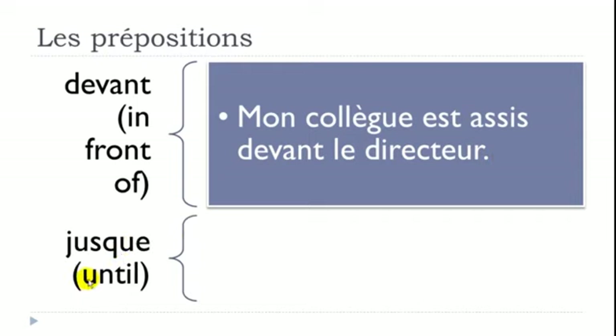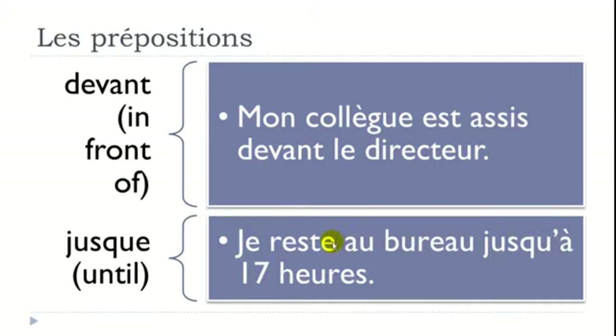JUSQUE means UNTIL. Example: 'Je reste au bureau jusqu'à 17h' — rester is to stay, au bureau means at the office. Note: normally we write jusque, but followed by à, the final e disappears and we get an apostrophe — jusqu'à. So: I stay at the office until 5pm.